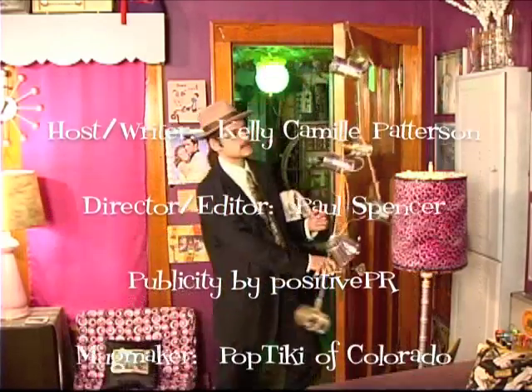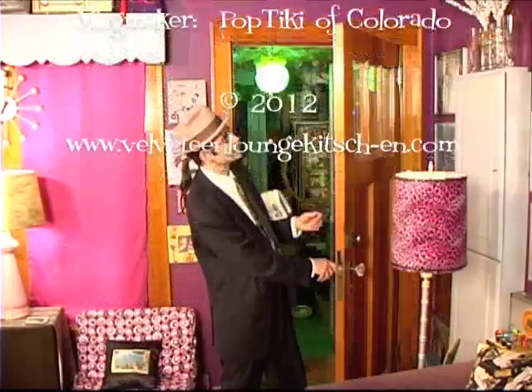Thank you for visiting the Velveteen Lounge Kitchen. See you soon! This has been the Velveteen Lounge Kitchen — tune in next time for a Tiki Spectacular.